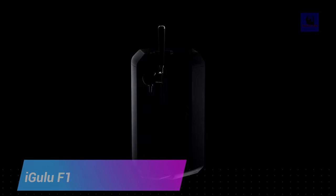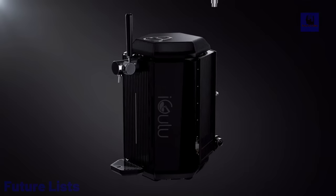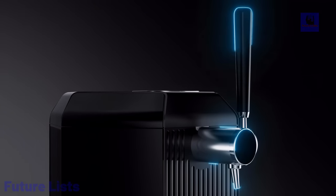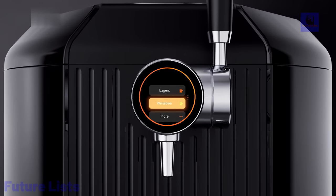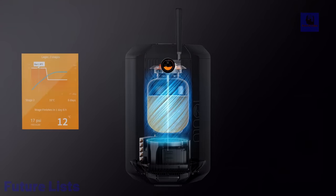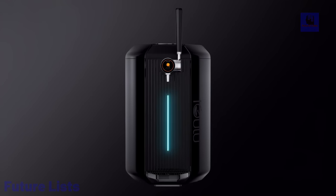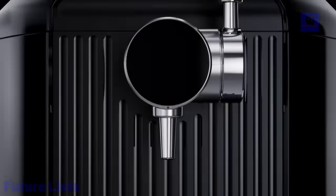The Igulu F1 is a game-changer for home brewing, offering a cutting-edge 5-liter brewing experience that revolutionizes craft beer creation. Whether you're into hop-forward, robust stouts, or fruit-infused brews, this compact machine effortlessly guides you through the entire brewing process. With a capacity of 5 liters and a brew time of just 7 days, the F1 features a smart brewing system with precise temperature and pressure control, RFID ingredient kits for hassle-free brewing, and easy monitoring via an app and LED screen. It also boasts quick cooling and a simplified cleaning process.